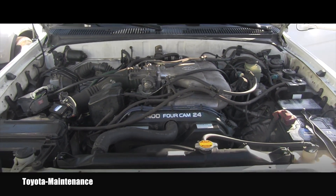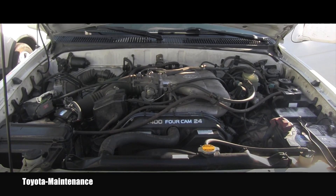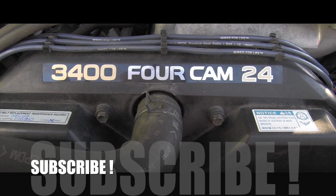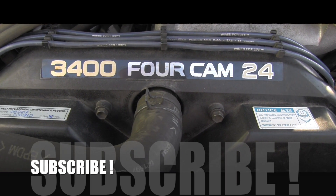So sometimes — only sometimes — taking things apart and putting them back correctly is all it takes. Stay tuned and subscribe because I have way more videos coming your way soon. See ya!